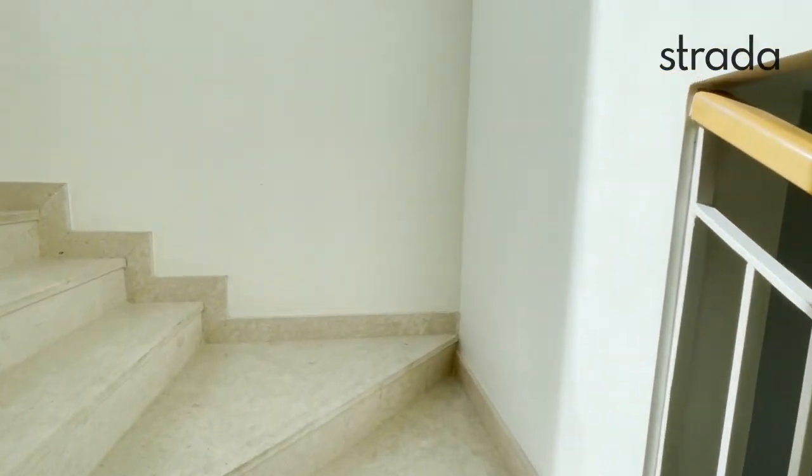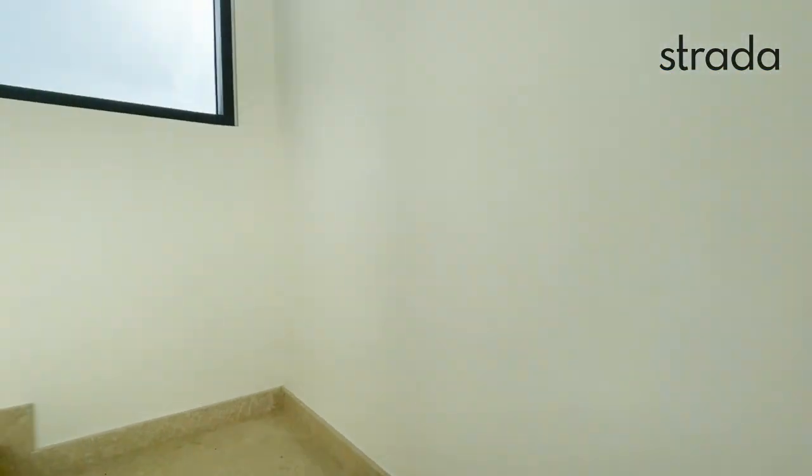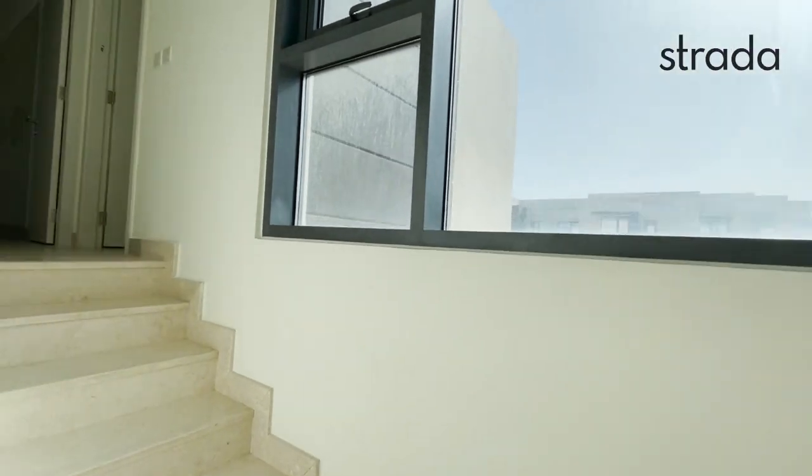As we walk up the stairs, there are large windows letting in lots of natural light.